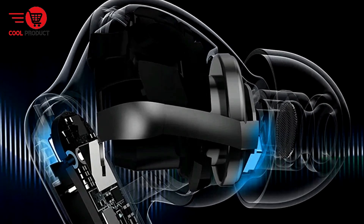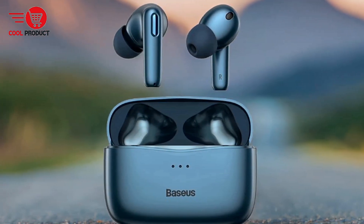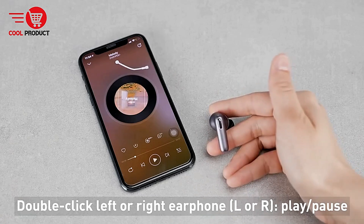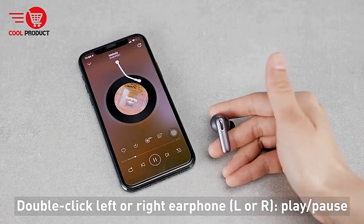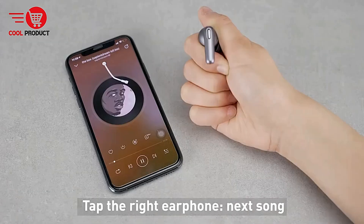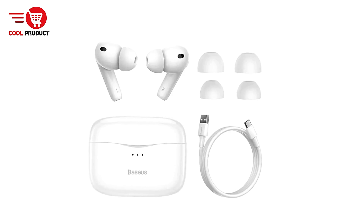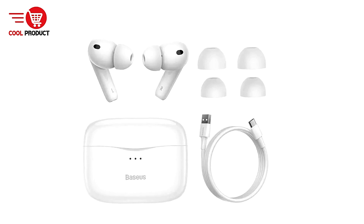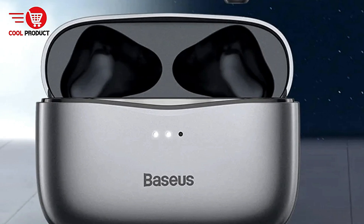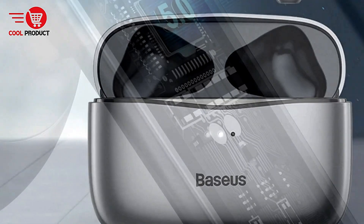The earbuds are equipped with an optical in-ear sensor that automatically pauses or resumes playback when you insert or remove an earbud, adding convenience to your listening experience. Long-pressing the earbuds enables ambient sound mode, allowing you to hear external sounds and engage in conversations or listen to announcements without removing the earbuds. Touch controls allow you to long-press either earbud for two seconds to switch between ANC, ambient sound mode, and rejecting calls.